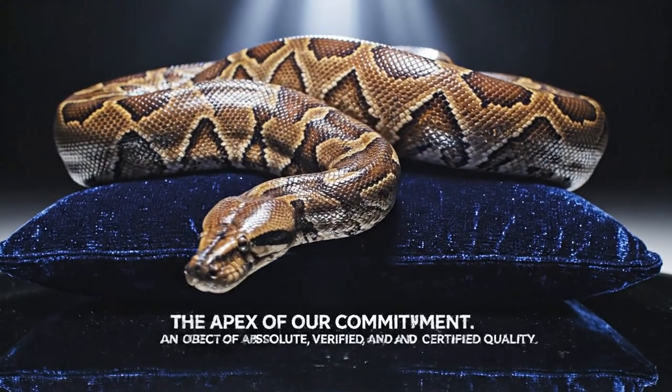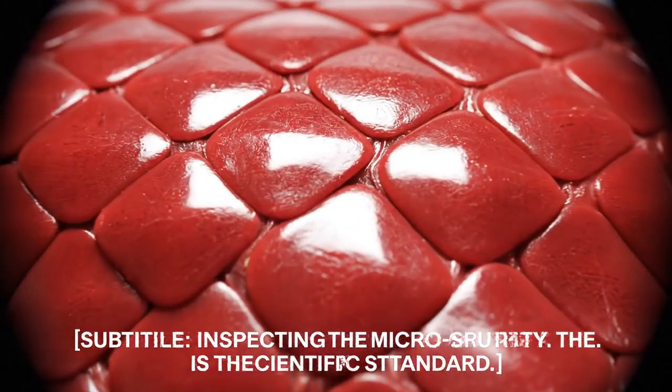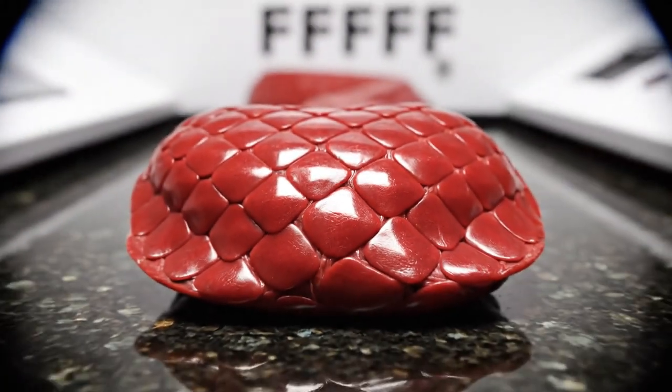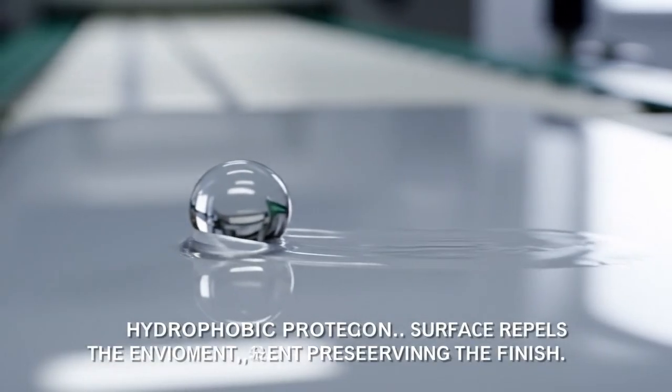An object of absolute, verified, and certified quality. The cellular matrix is locked — magnification confirms zero shrinkage post-tanning. Inspecting the microstructure: surface tension is absolute.